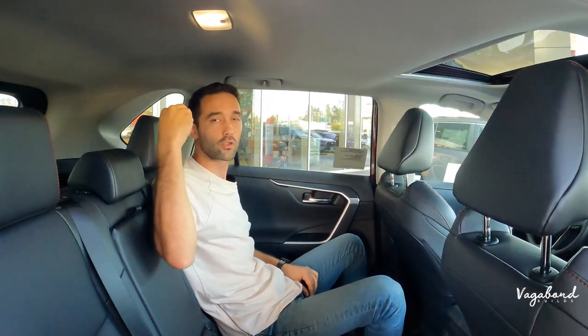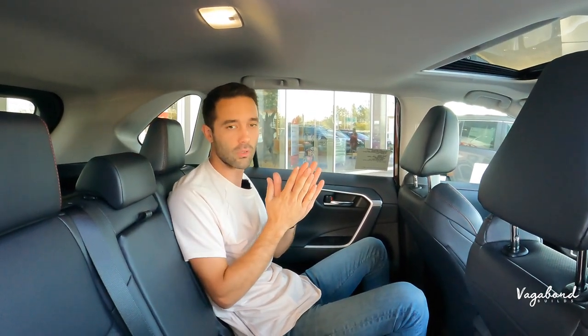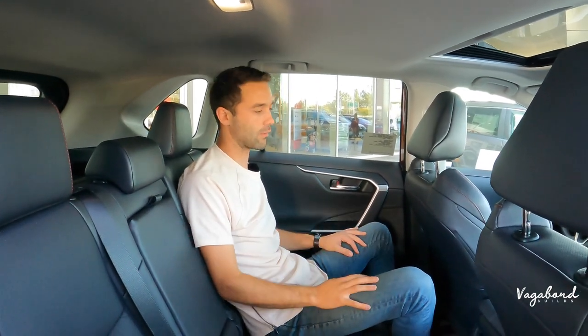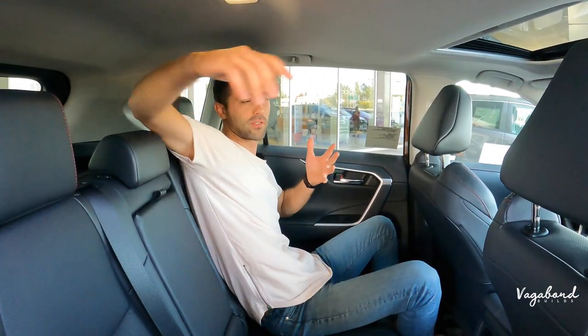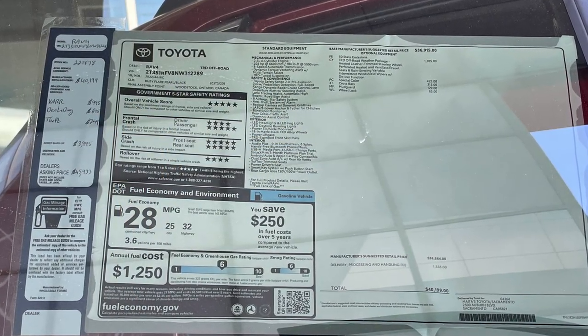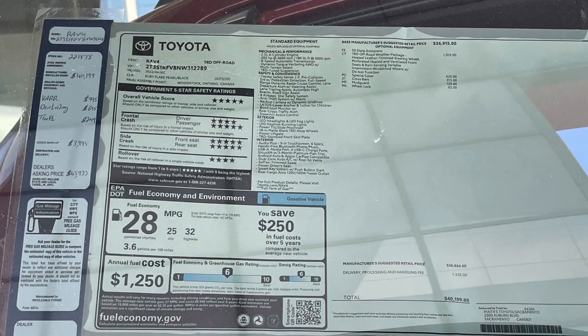The lighting in the rear is a nice true white color — great that Toyota moved away from that soft yellow where you're squinting in the dark. As promised, we'll drop that MSRP sticker for the TRD specifically so you can get a full picture of the tech, exterior, interior features, and pricing on this exact car. Thanks so much for watching here at Vagabond Builds — leave comments, questions, and concerns below, and stay tuned for more cool content coming soon.